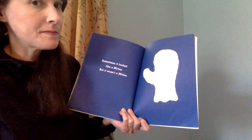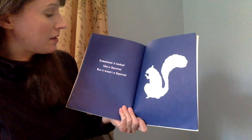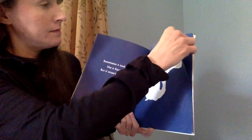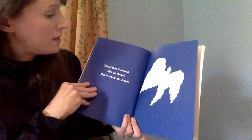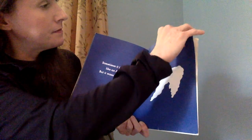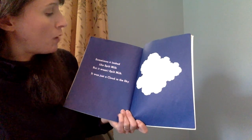You have a guess? All right, we'll see. It gives it at the end, so we'll find out. Sometimes it looked like a squirrel, but it wasn't a squirrel. Sometimes it looked like an angel, but it wasn't an angel. Sometimes it looked like spilt milk, but it wasn't spilt milk.